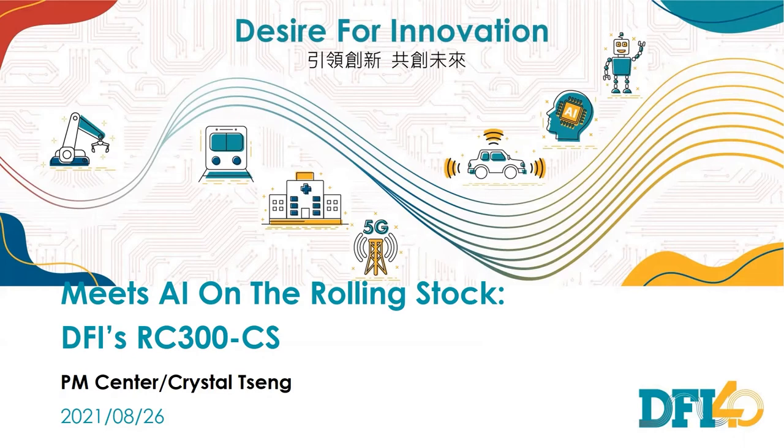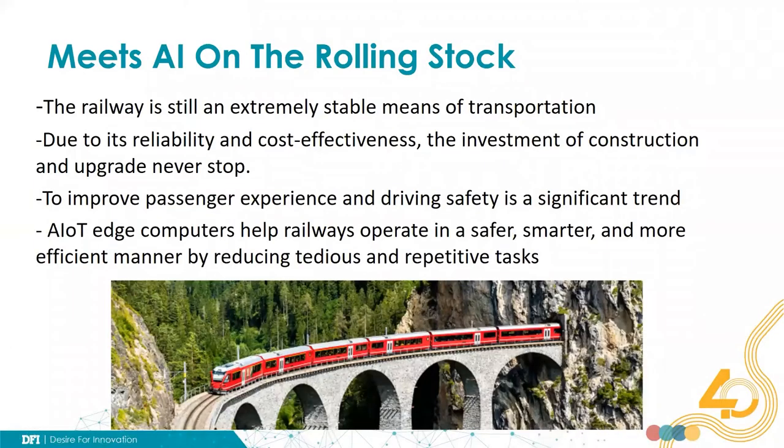Today I would like to introduce DFI's RC300-CS. It's an AIoT computer designed for railway on-board use. Although air and road transfer is well-developed today, the railway is still an extremely stable means of transportation. Whether carrying goods or passengers, it plays an important commercial role on fixed routes and is already part of the infrastructure of small cities. Due to its reliability and cost-effectiveness, the investment of construction and upgrade never stops. In addition to the pursuit of capacity and speed improvement, a significant trend is to improve passenger experience and driving safety. AI technology plays an important role to efficiently help railways operate in a safer and smarter way.